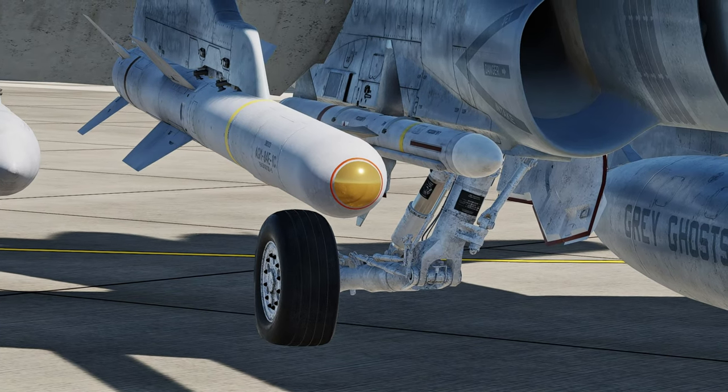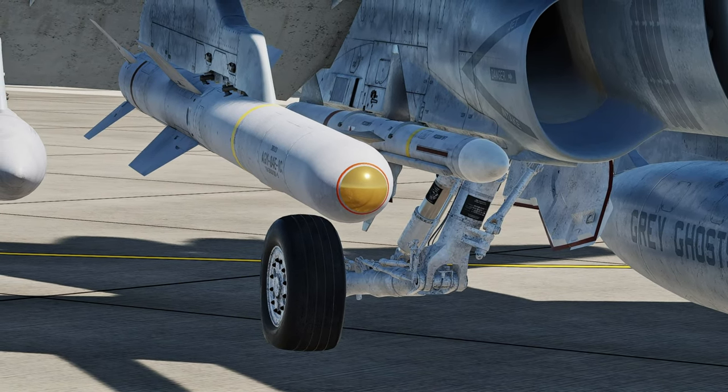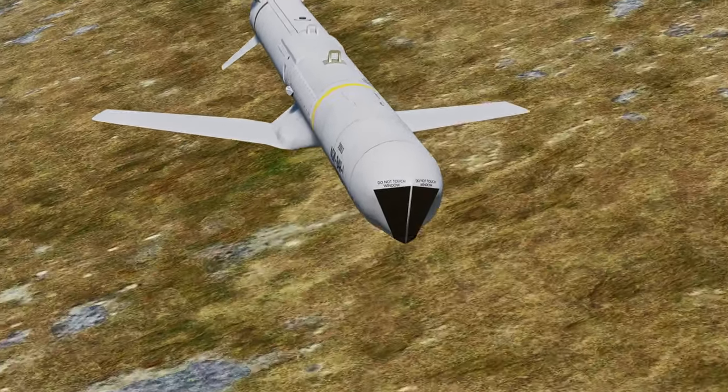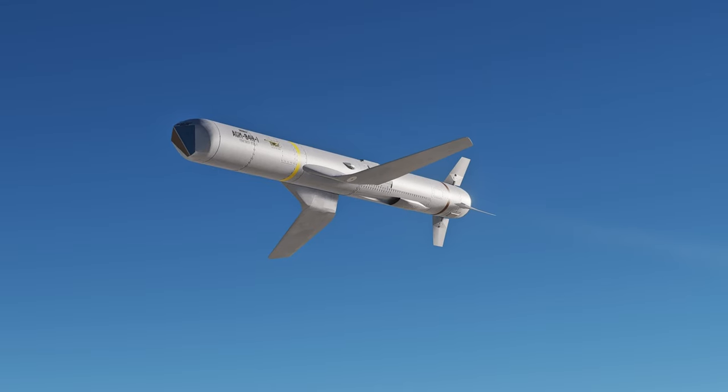The Echo used a modified AGM-65 Maverick seeker, while the later variants were upgraded with a better seeker that produced a better picture, along with pop-out wings.